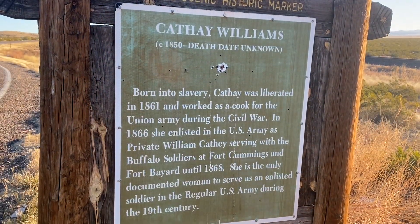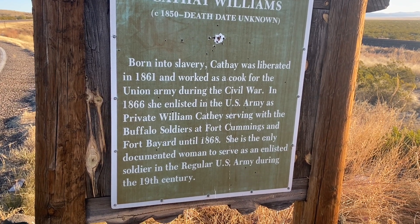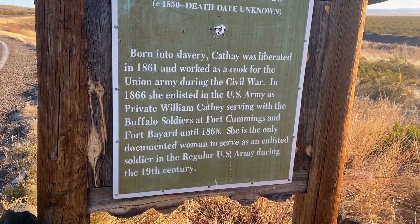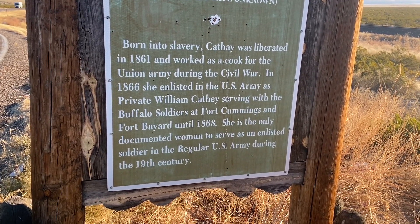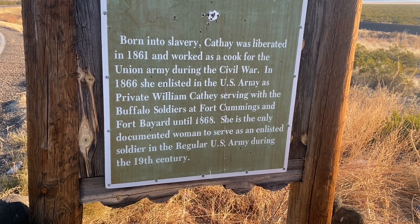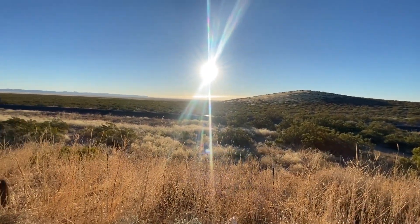I came over to this historic marker and found another women's historical marker — that's two for this trip. This one's for Cathay Williams, who was born into slavery, liberated in 1861, worked as a cook for the Union Army during the Civil War. In 1866 she enlisted in the U.S. Army as Private William Cathy, serving with the Buffalo Soldiers at Fort Cummings and Fort Bayard until 1868. She's the only documented woman to serve as an enlisted soldier in the regular U.S. Army during the 19th century. I thought that was definitely worth highlighting, plus we've got a pretty sweet view right here.